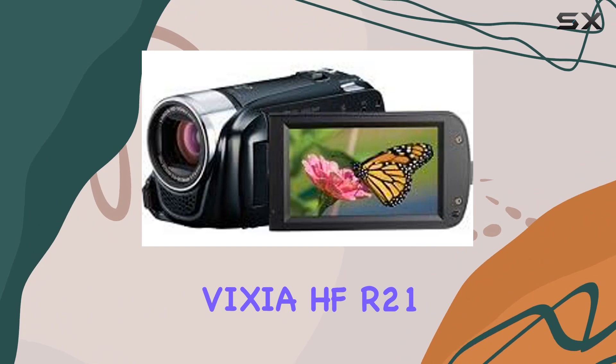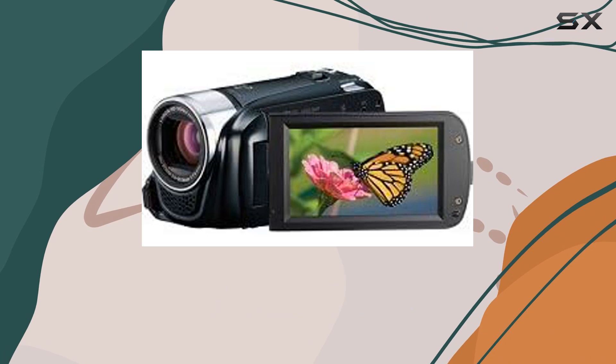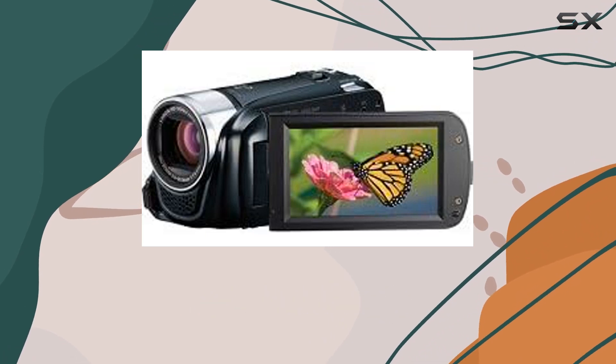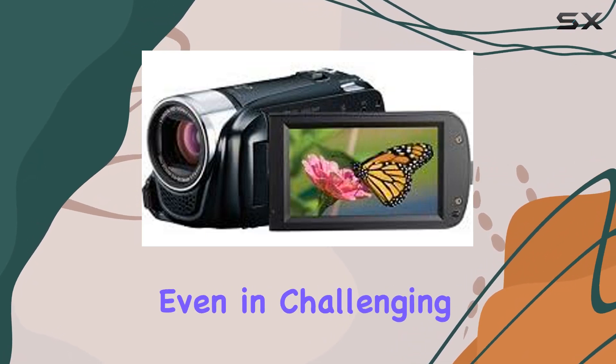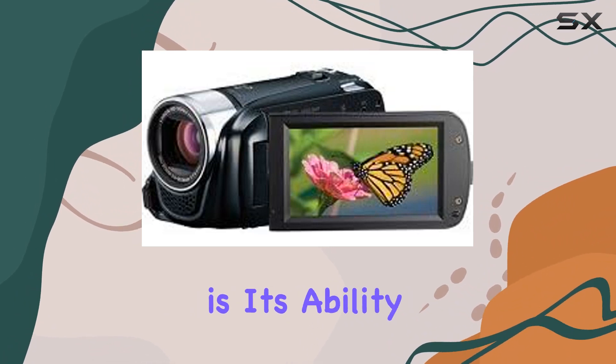The Vixia HF R21 delivers exceptional video quality. Dynamic IS takes center stage, stabilizing a wide range of movements for silky smooth, steady footage even in challenging shooting conditions.